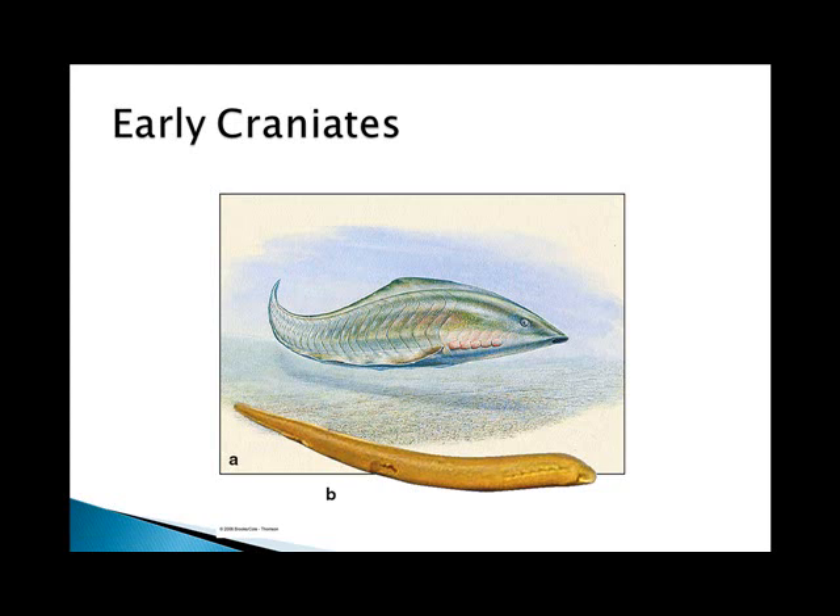The early craniates had a brain contained inside a chamber of cartilage or bone, and they arose before 530 million years ago. The earliest ones resembled lampreys, which are modern fishes that exist without fins or jaws. They were followed by a group called the astrachoderms, which were still jawless but had hardened external plates. The placoderms were the first fishes with jaws and paired fins, which became replaced by cartilaginous and bony fishes.